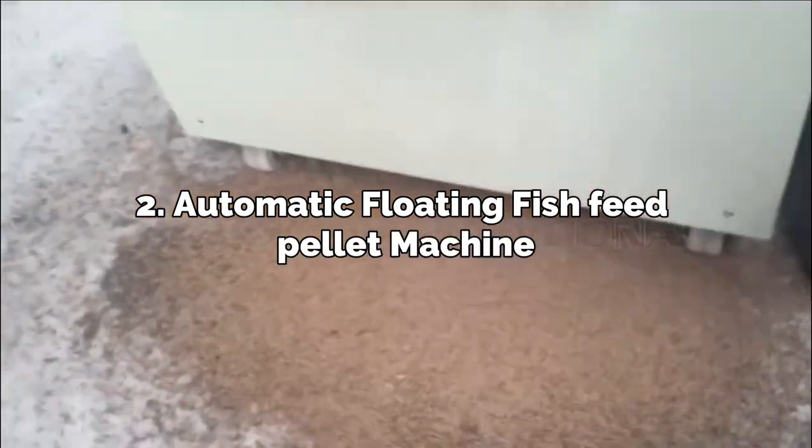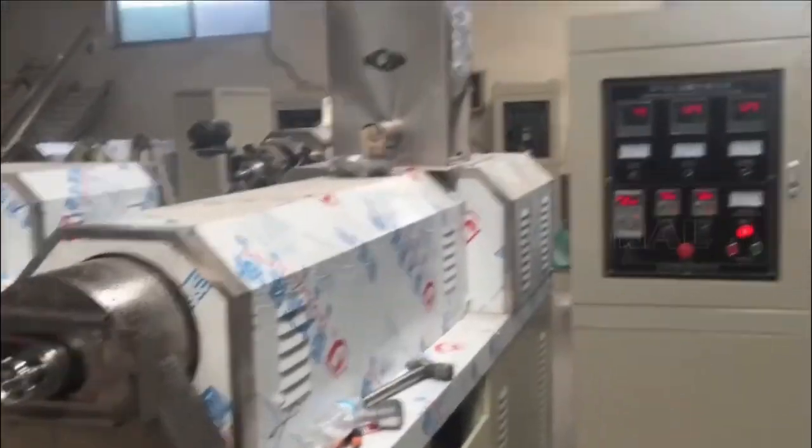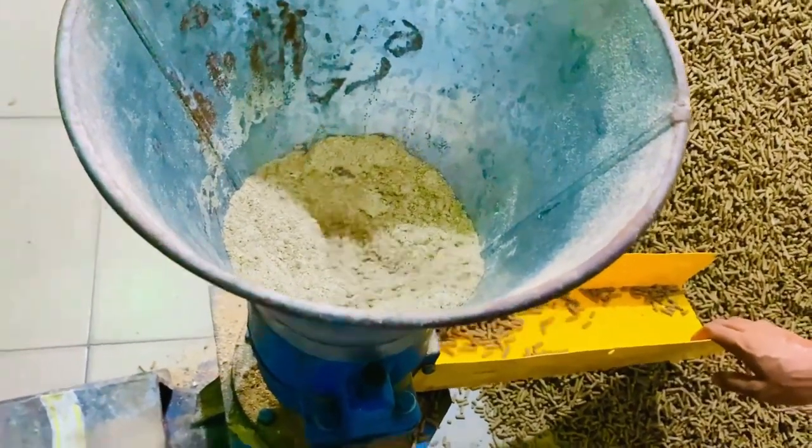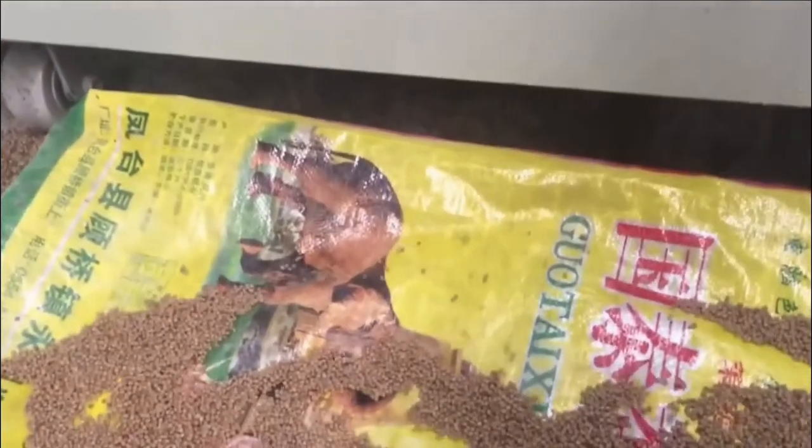Number 2: Automatic Floating Fish Feed Pellet Machine. Feed pellets that float are often utilized in aquaculture — instead of sinking, they float on the water surface and gradually disintegrate, releasing food particles. These types of feed are released with the help of automatic floating fish feed pellet machines. Successful fish farming relies heavily on floating fish feed pellets because they can provide a more consistent supply of nutrients, which may improve crop yields. It's crucial to choose the right floating fish feed pellets for the species being bred.